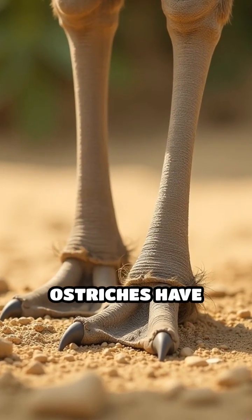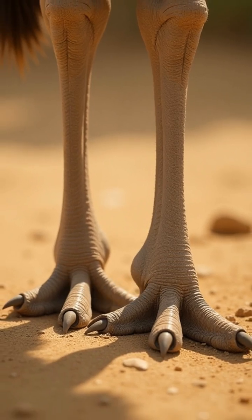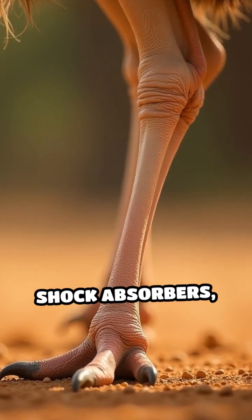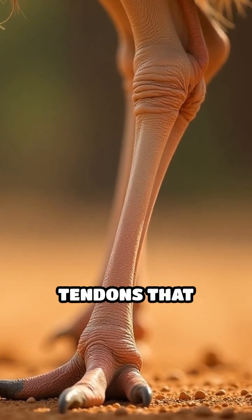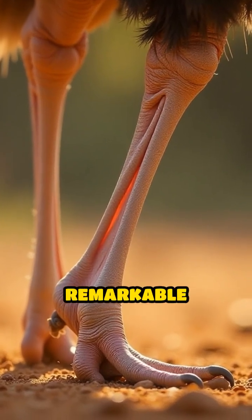Unlike most birds, ostriches have only two toes per foot, a rare adaptation that reduces weight and increases running efficiency. These toes act like spring-loaded shock absorbers, with powerful tendons that store and release energy with every step, propelling them forward at remarkable speeds.